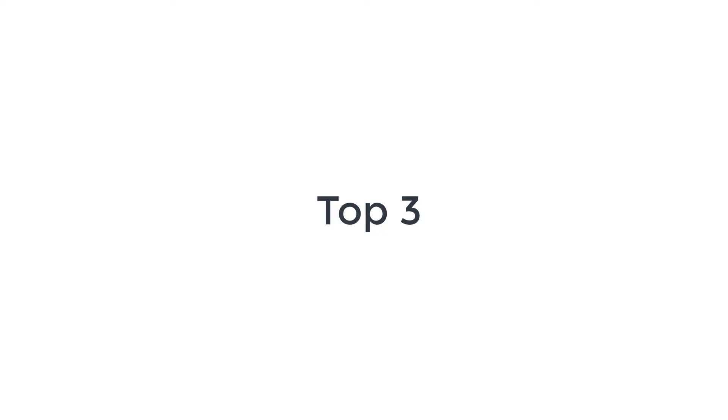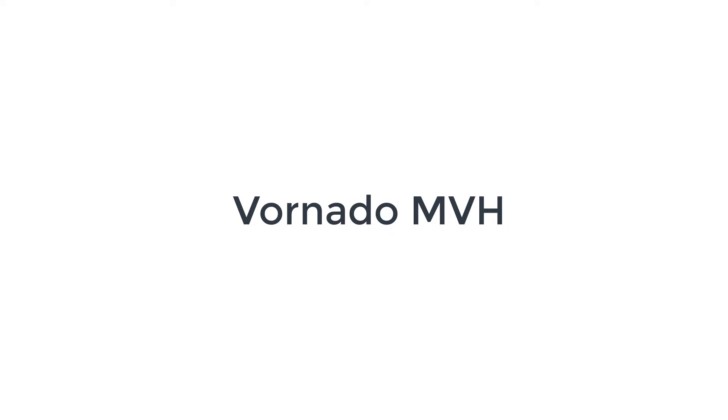We are going to share the top 3 best space heaters for large rooms in 2021.